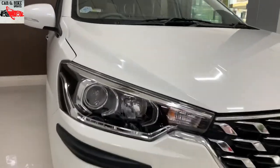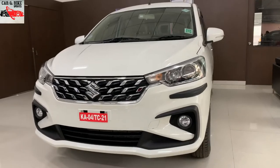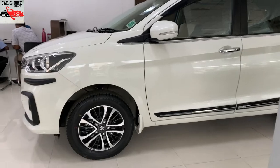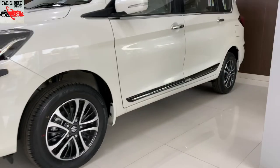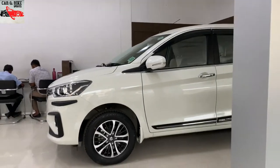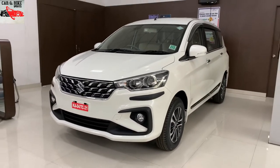Today we are looking at the CNG model. What we need to know about this model is its mileage. The inbuilt CNG is factory fitted.